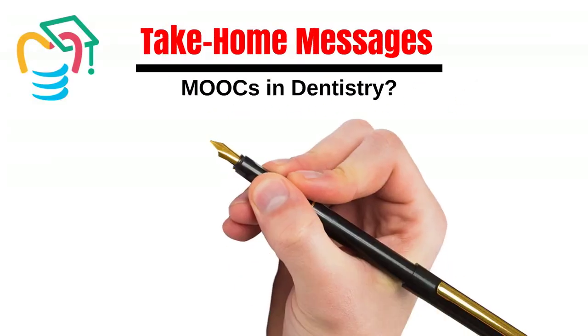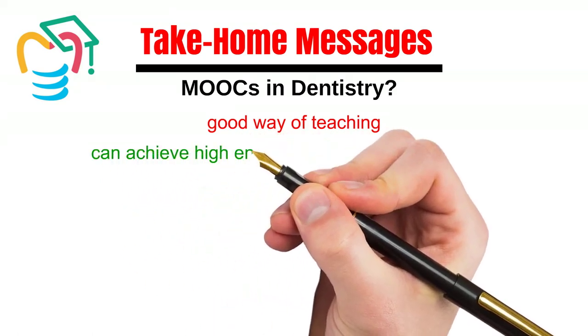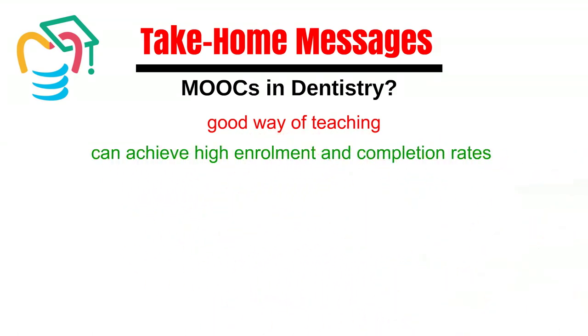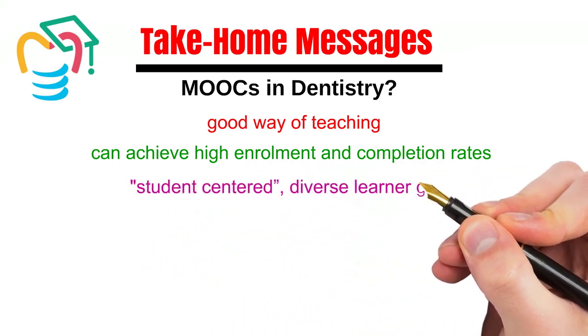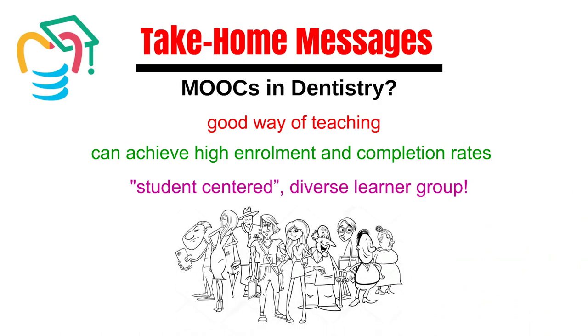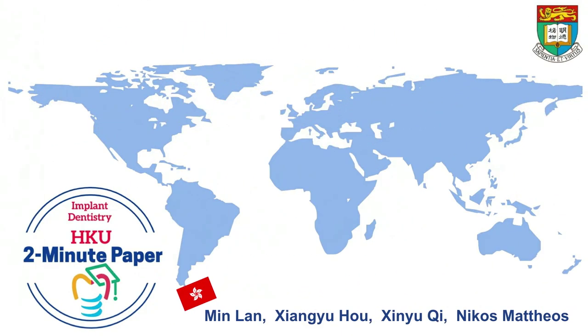MOOCs seem to be a very good way to teach, even with clinical disciplines. They can achieve high enrollment and completion rates as compared to current benchmarks. However, it is the ultimate student-centered environment, and the diverse crowd of learners into tracks that we need to factor when we design such courses.